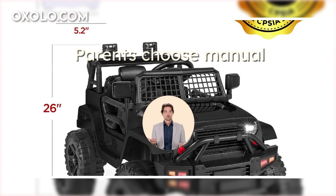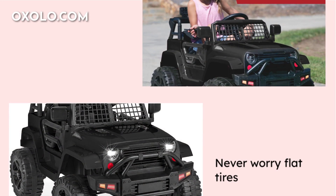Parents can choose between manual or remote control driving, with an 8mph max speed and durable design for outdoor adventures. Never worry about flat tires with plastic wheels, and enjoy smooth rides with the spring suspension system on various terrains.